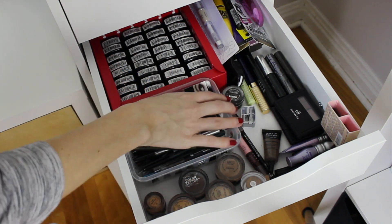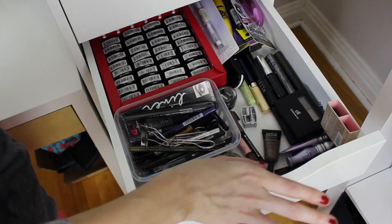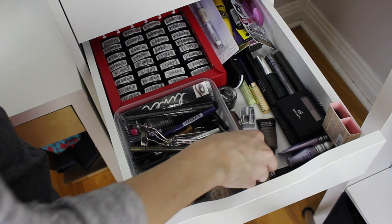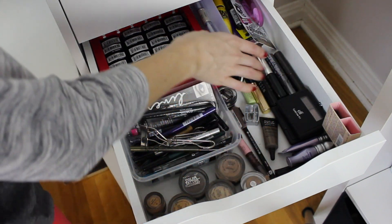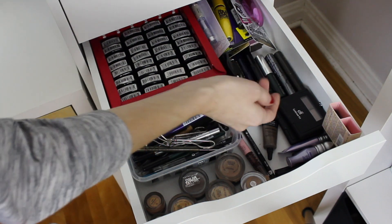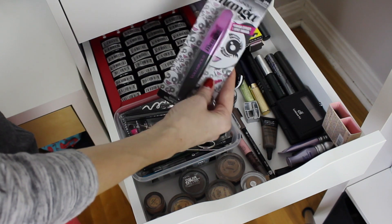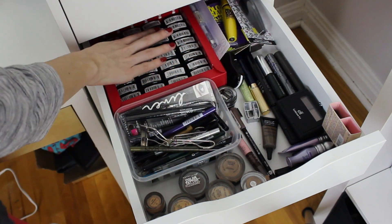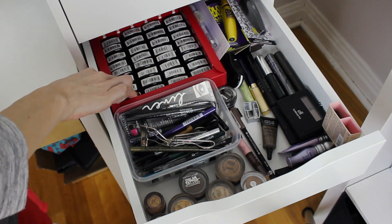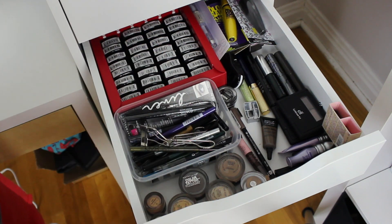I have an eyelash curler and the Maybelline gel one — love that. Eyebrow kit — I have the ELF one, the Makeup Forever one, Rimmel, NYX. And I have a bunch of unopened mascara. I always like to buy some at the drugstore when they're on sale. These are all my NYX single shadows — I have to de-pot them because now that I have more palettes, I don't reach for them as often.